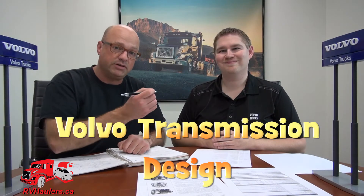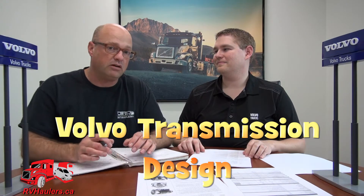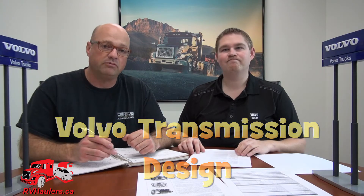We're back. I'm Greg from RVH Lifestyles and here is the Volvo Brainiac, Jonathan Nosbush. We've been talking about how to perfectly configure a brand new Volvo from the factory tailored to pulling our light RV coach fifth wheel, recreational vehicle fifth wheels. And this video is all dedicated to the world of transmissions.